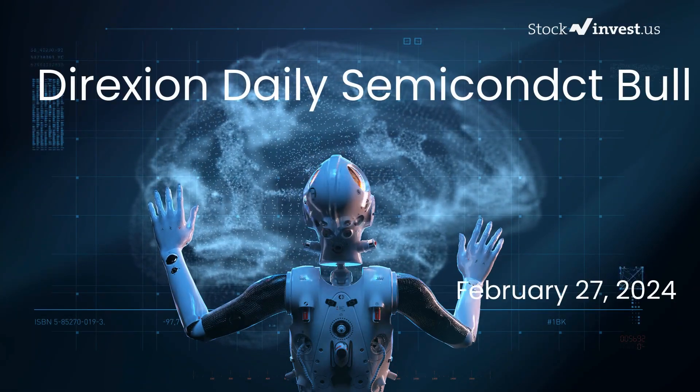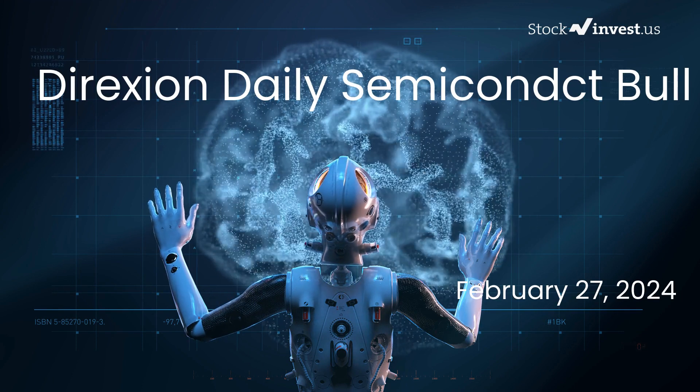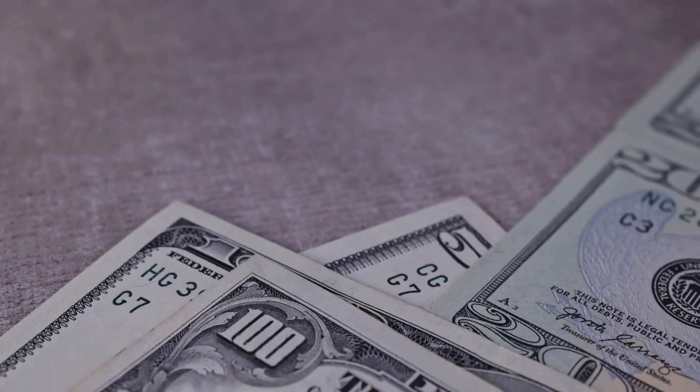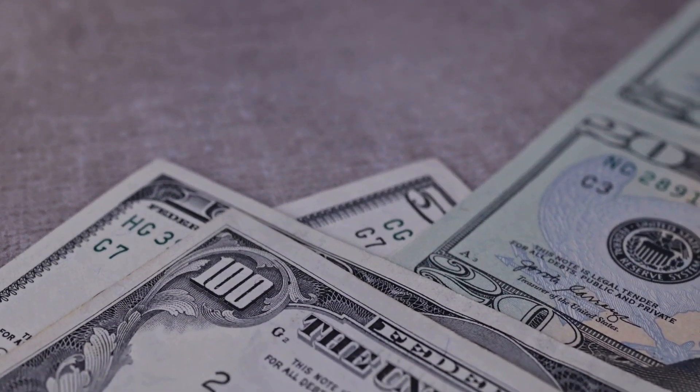Is it time to buy or sell the SOXL ETF? In this video we're delving into SOXL. Our initial report was released on our website on Monday, February 26th, 2024. Now we're providing you with a more comprehensive analysis.